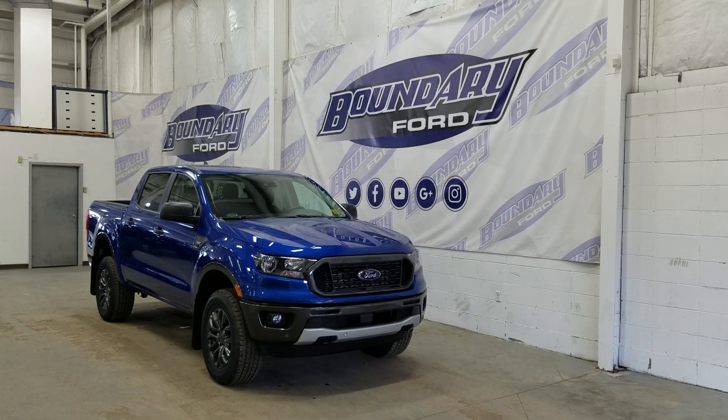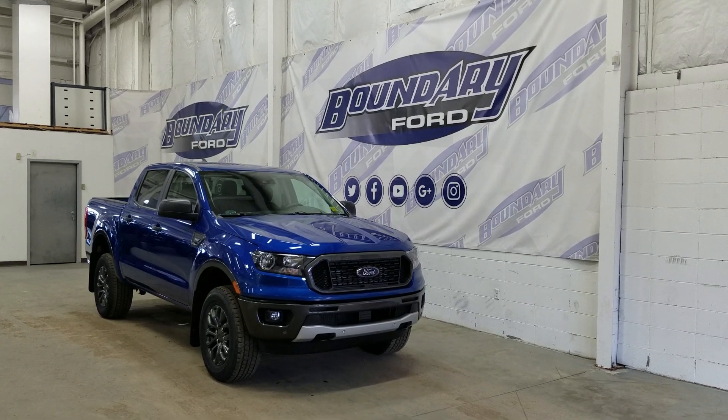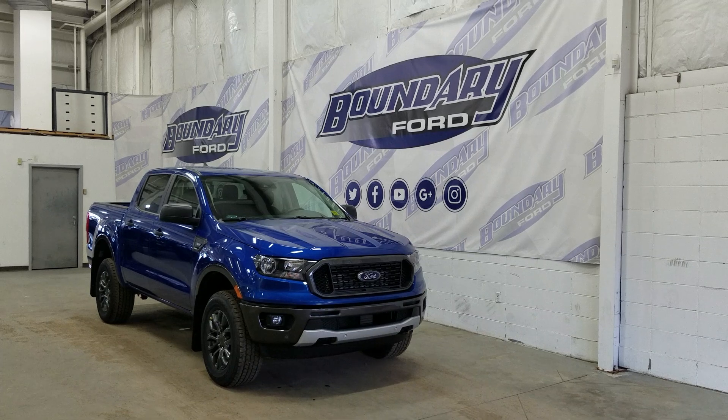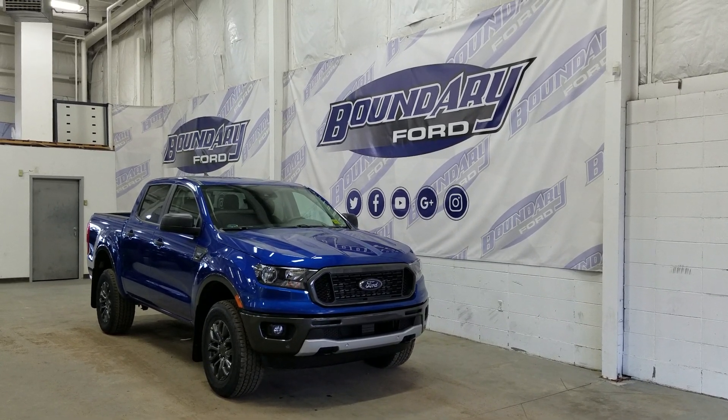At the front we have our halogen projector aluminum headlamps as well as a pair of fog lights, two tow hooks, and front face park sensors. Over at the side we have our 17-inch aluminum wheels wrapped in Bridgestone tires, as well as our black mirror caps and black door handles.